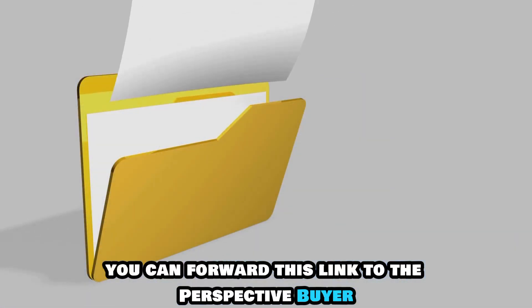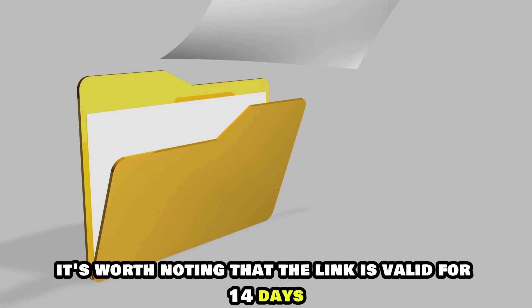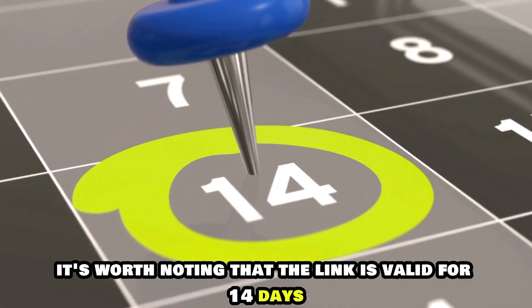You can forward this link to the prospective buyer. It's worth noting that the link is valid for 14 days.